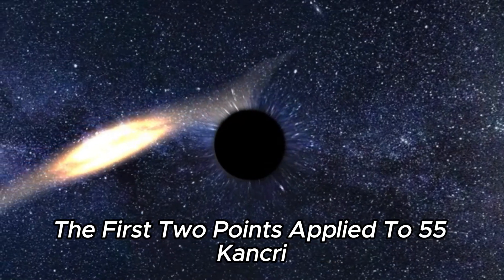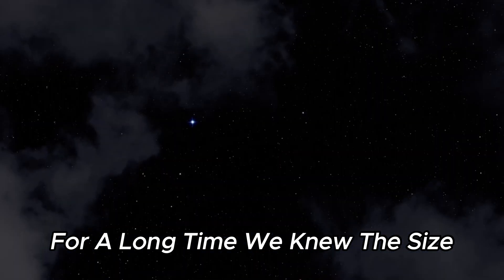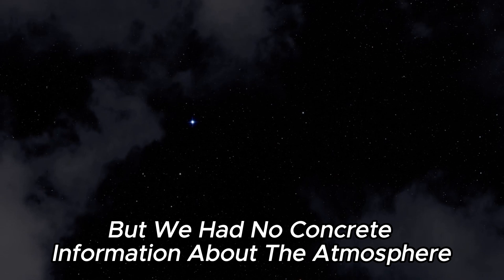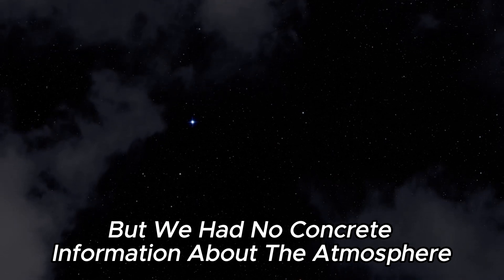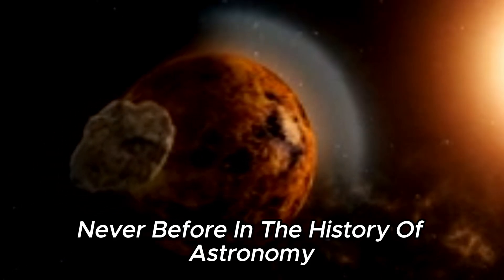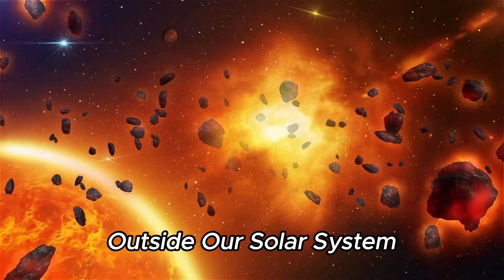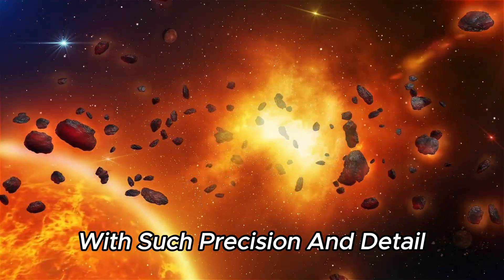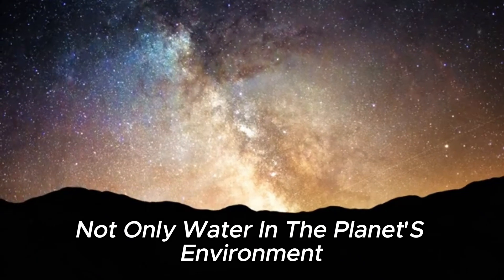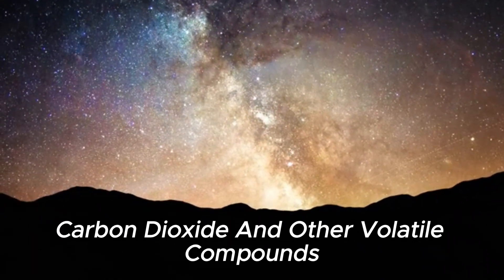The first two points applied to 55 Cancri E for a long time. We knew the size, orbit, and approximate density of the planet, but we had no concrete information about the atmosphere, and even the temperatures were only estimates. Webb spectrometers can detect not only water in the planet's environment, but also gases such as methane, carbon dioxide, and other volatile compounds.